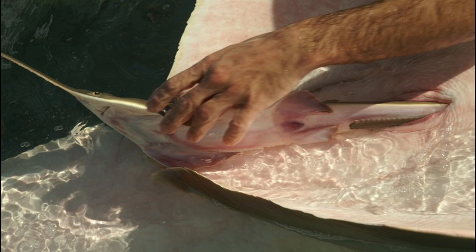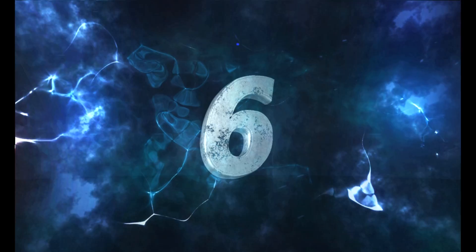Fact number five: Did you know sawfish lay eggs, but the eggs develop inside the mother's body? The young are nourished by a yolk sac. Depending on the species, gestation may last from several months to a year. The pups are born with their saw fully developed, but it is sheathed and flexible to avoid injuring the mother at birth. Female sawfish can give birth to 1 to 23 young ones.